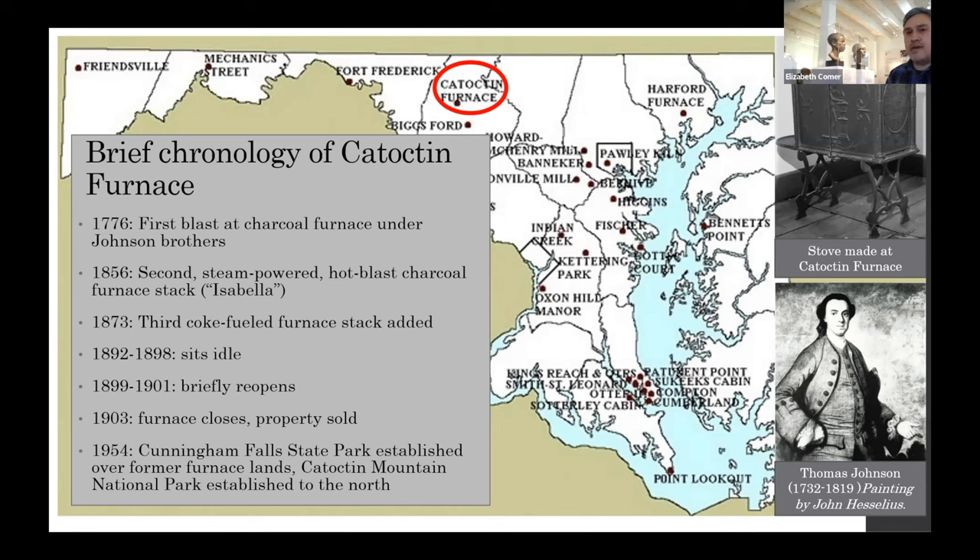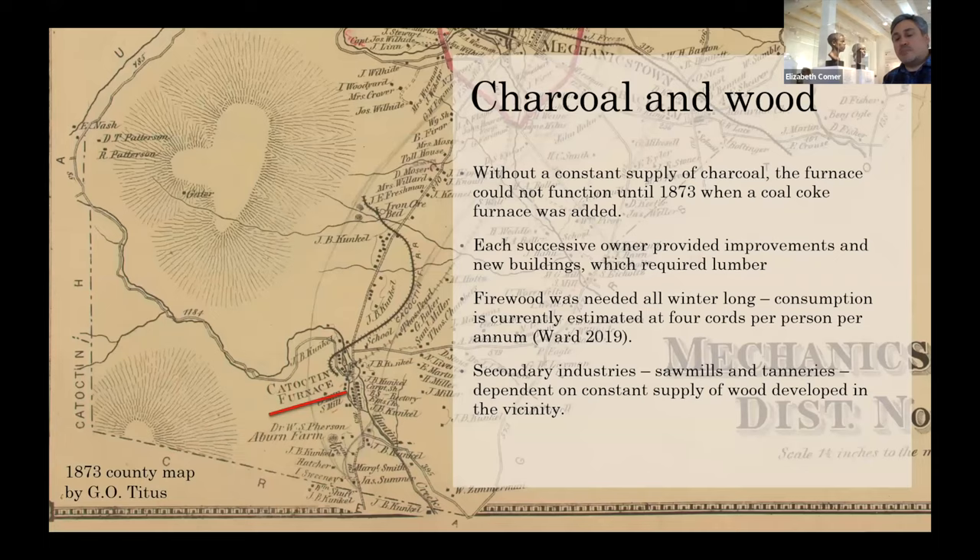The purchase of all this land inhibited development and created a landscape that was right for research and interpretation with a common land use history. The most important economic resources at Catoctin Furnace were wood and lumber that could be converted to charcoal, iron ore, limestone flux, and water.